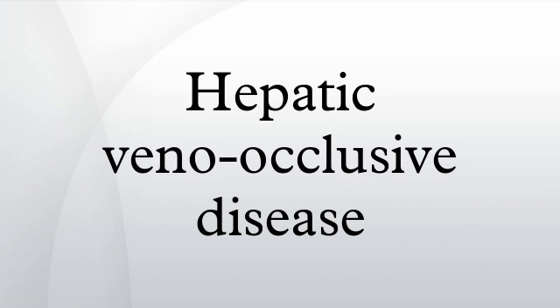Pathophysiology: in the bone marrow transplant (BMT) setting, VOD is felt to be due to injury to the hepatic venous endothelium from the conditioning regimen. Toxic agents causing veno-occlusive disease include plants as well as the medication cyclophosphamide.